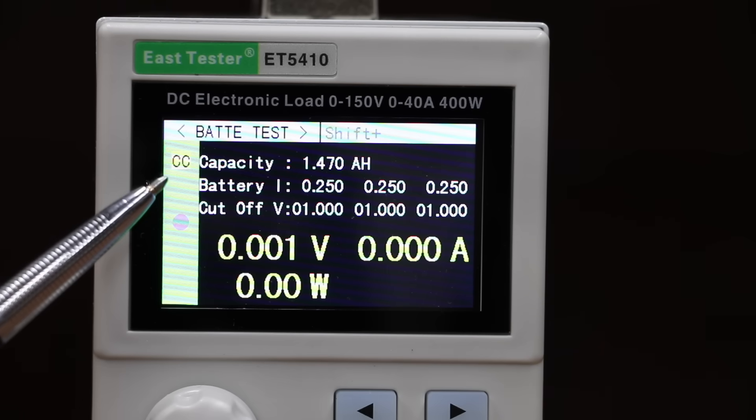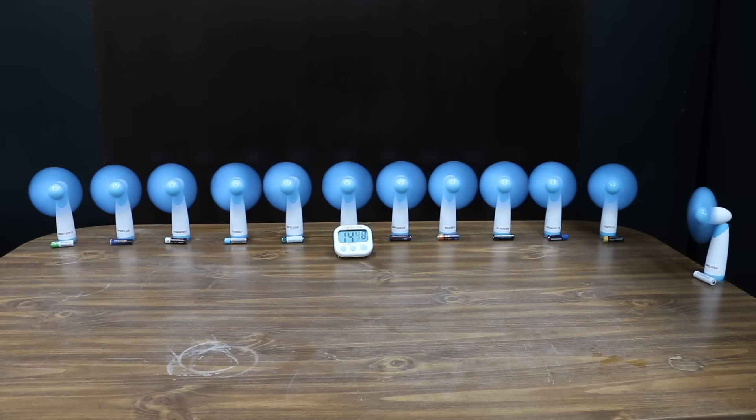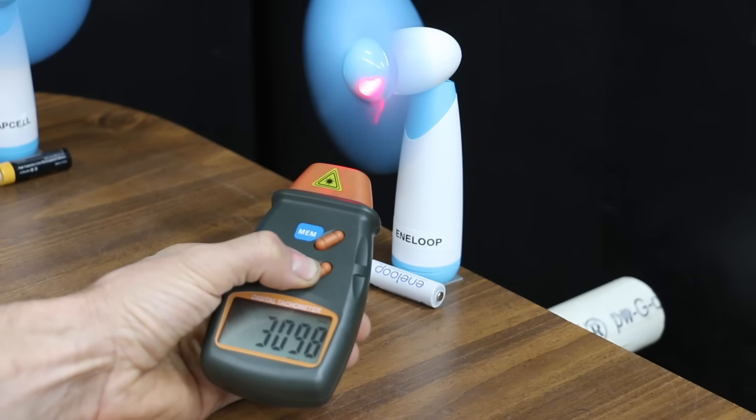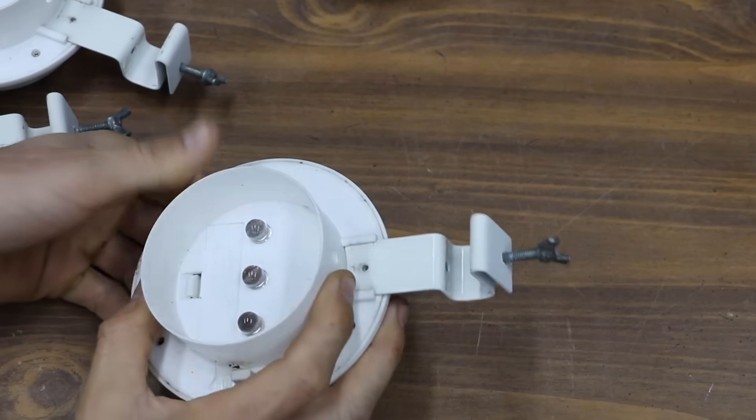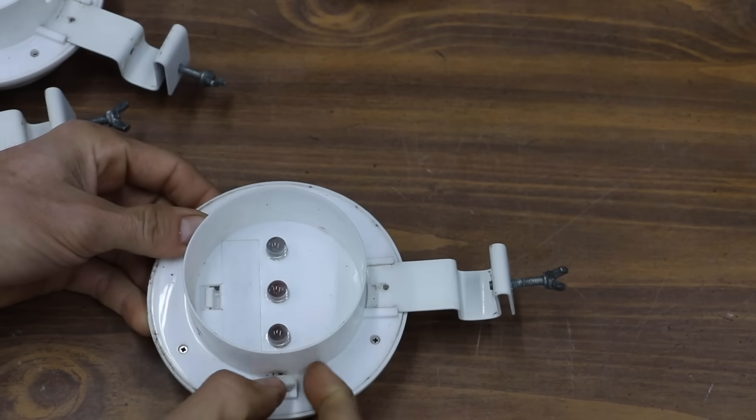In the first test, we'll see which brand has the highest milliamp hour capacity. Then we'll see which brand can power up a fan the longest, and if any brand can beat the in-loop nickel metal hydride battery. Finally, we do some testing on rechargeable nickel metal hydride batteries that have been in use for nearly two years.